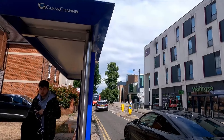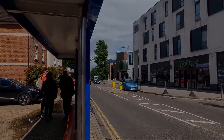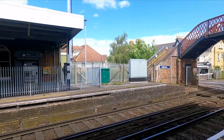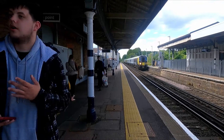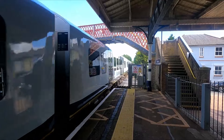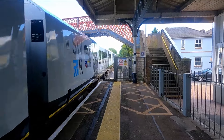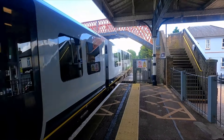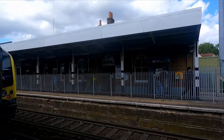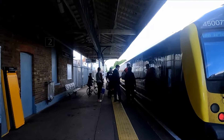There goes the 557 operated by Falcon Coaches. We're now here in Addlestone. We're not here for very long — the train is about to arrive. Here's 450 079 and 450 072 — we'll have to rush off. Here's a quick shot of the station — you usually get one of those where it's a nice quick shot. We'll update when we get to Virginia Water.